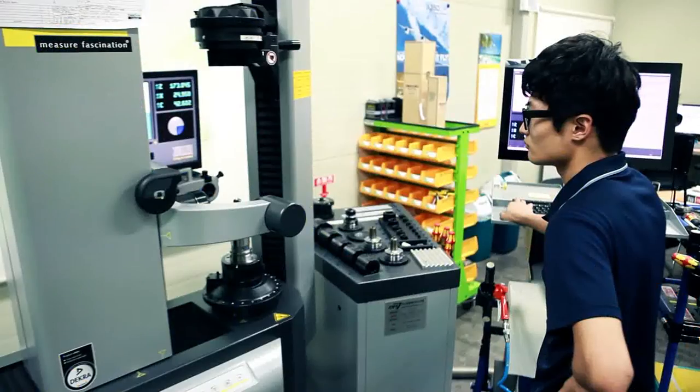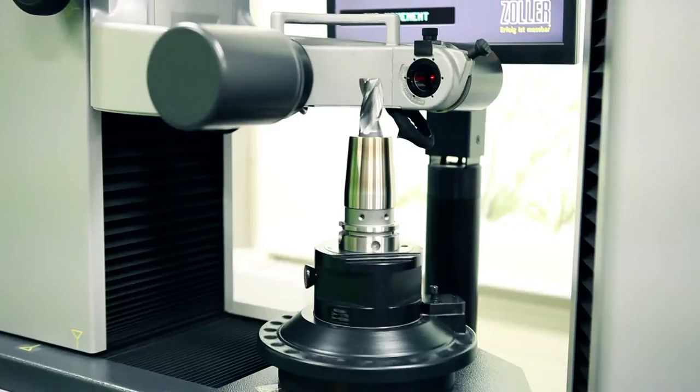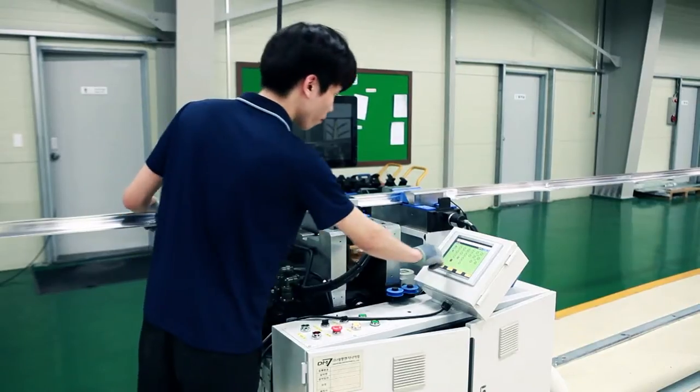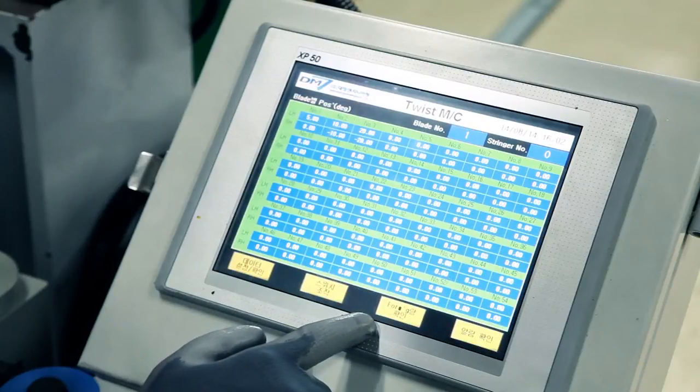It is possible to effectively produce excellent customized production facilities and quality products based on the manufacturing technology of an aircraft production automation facility.